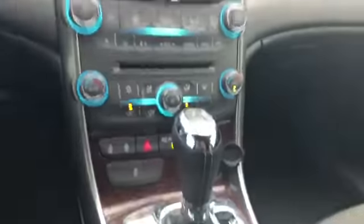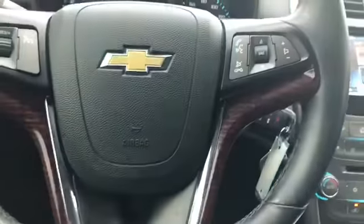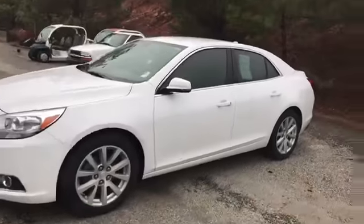It's got dual climate control. Your locks are right here as well. It's got an electronic handbrake — pretty neat. Cruise control, and your voice command right here; you can say anything. It's a really nice Malibu. Come to Jimmy Britt Chevrolet and ask for Alka Perez to take it for a drive.